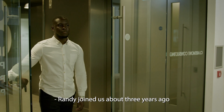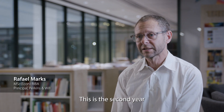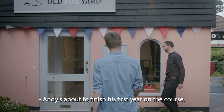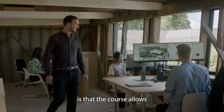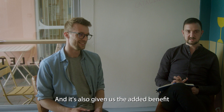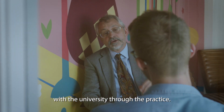Andy joined us about three years ago as a part one student. This is the second year that we're sponsoring a student at Cambridge. Andy's about to finish his first year on the course — it's been a really good experience. The most important thing is that the course allows Andy to continue his architectural career while also continuing to work with us, and it's also given us the added benefit of being able to work and collaborate with the university through the practice.